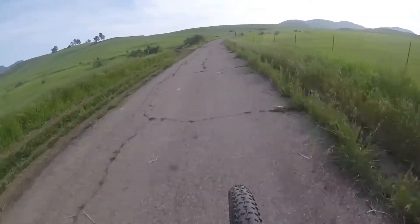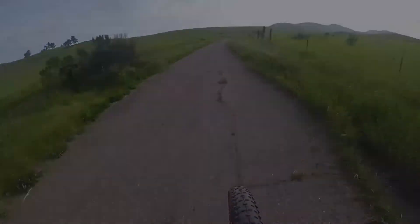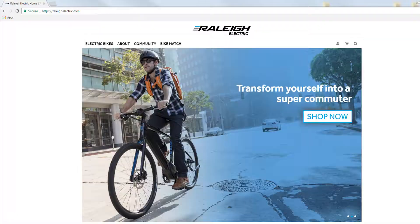Raleigh Electric is part of a family of brands that are part of the world's largest electric bike supplier, Excel Group. So you can count on quality, reliability, and value. Raleigh Electric is sold exclusively through our specialty dealer network and through our Click to Brick program at RaleighElectric.com.